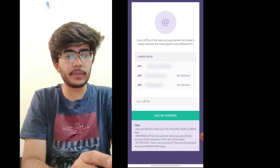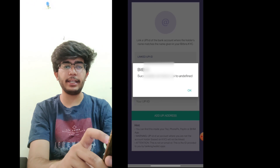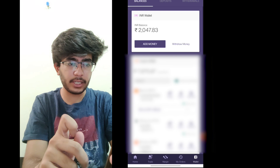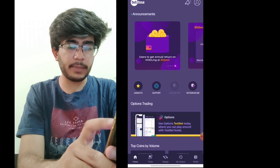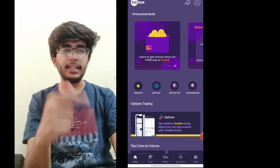As you can see, my three UPI IDs are linked. When you make a payment, it will automatically show the wallet. Be aware: if you transfer money using a UPI ID that is not linked to this list, it will not show in your account. Let me take you to the wallet section. An important point to remember: you must transfer a minimum of 100 rupees into your wallet. Even 99 rupees will not work — it needs to be greater than 100.